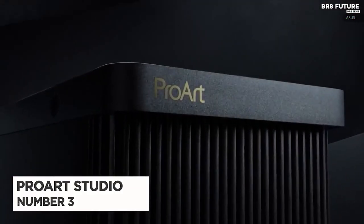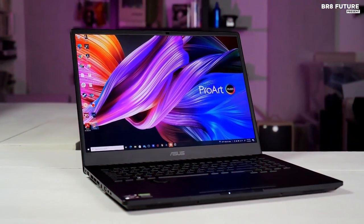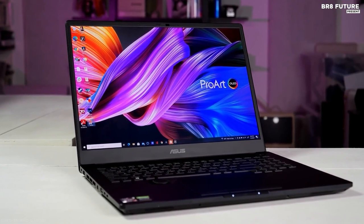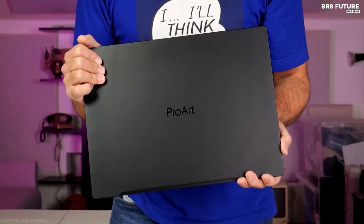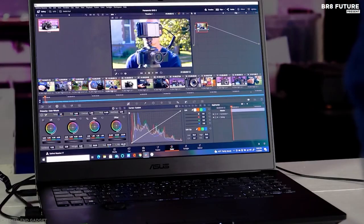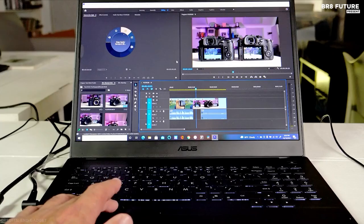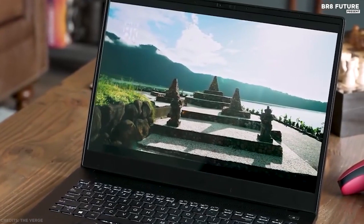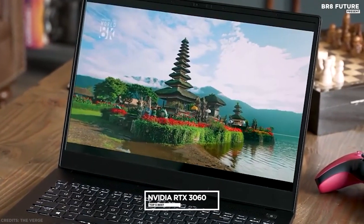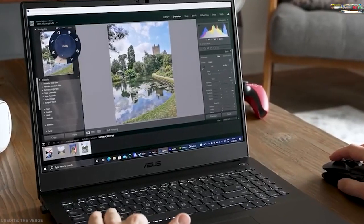Number 3: ASUS ProArt StudioBook 16 OLED. The new ASUS ProArt StudioBook 16 OLED might look quirky at first glance, but all design decisions have been carefully considered to create the ultimate portable workstation for creatives. The inclusion of an OLED display is ideal for video and photo editors who want precise color accuracy and brightness. ASUS Dial provides an innovative way to use Adobe Creative Suite applications without additional peripherals. Equipped with the latest generation NVIDIA RTX 3060 graphics card, it is ideal not only for video editors but also for digital illustrators and photographers.